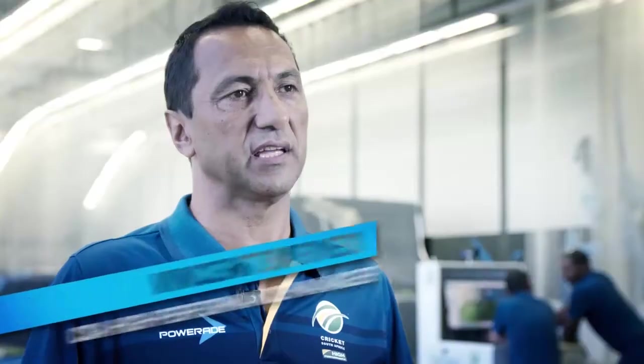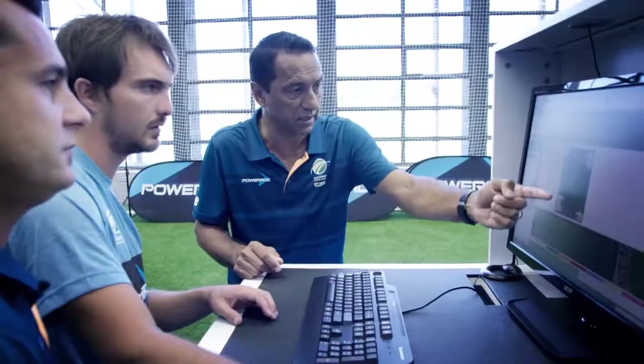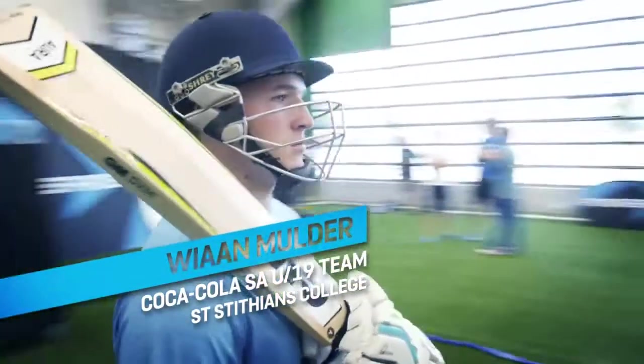Here we are at the PowerAid Centre of Excellence, the high-performance facility of Cricket South Africa, where we have world-class technology to unearth the future of cricket stars. Today we have Vian Mulder, South African U19 batsman, who will be working with high-performance batting consultant H.J. Ackman to improve his game.